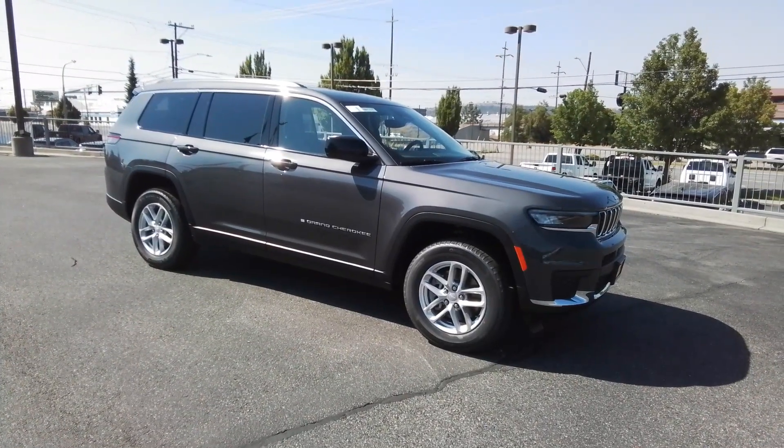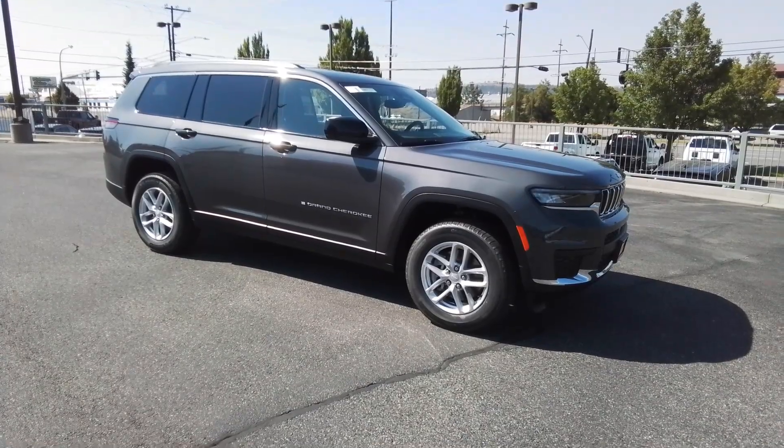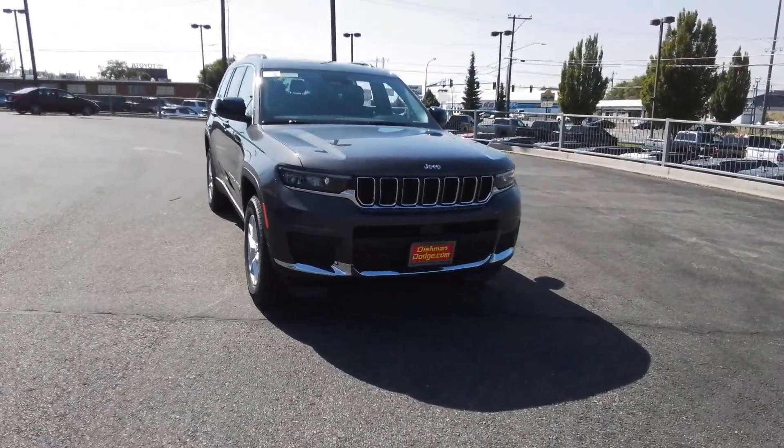Go home happy with the 2023 Jeep Grand Cherokee — the stylish all-terrain SUV that lends comfort, high-performance, and rugged capability.